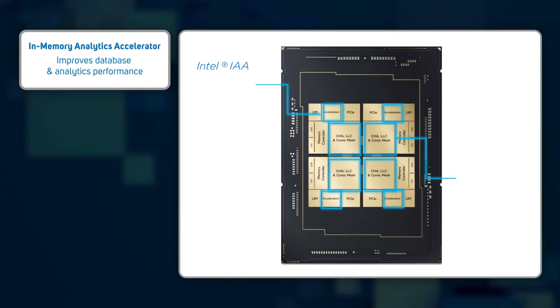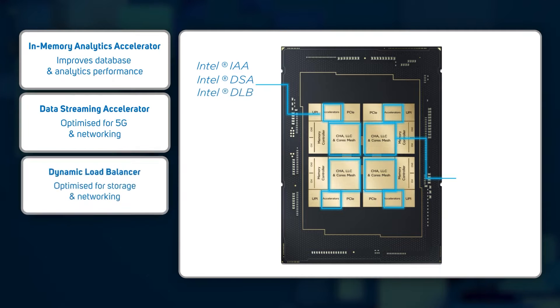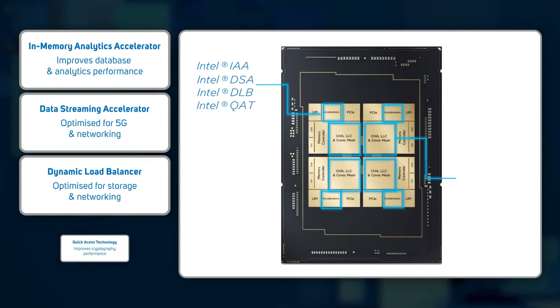These are featured alongside the workload-specific accelerators carried over from the 4th Gen: Intel In-Memory Analytics Accelerator (IAA), Intel Data Streaming Accelerator (DSA), Intel Dynamic Load Balancer (DLB), and Intel Quick Assist Technology, also known as QAT.